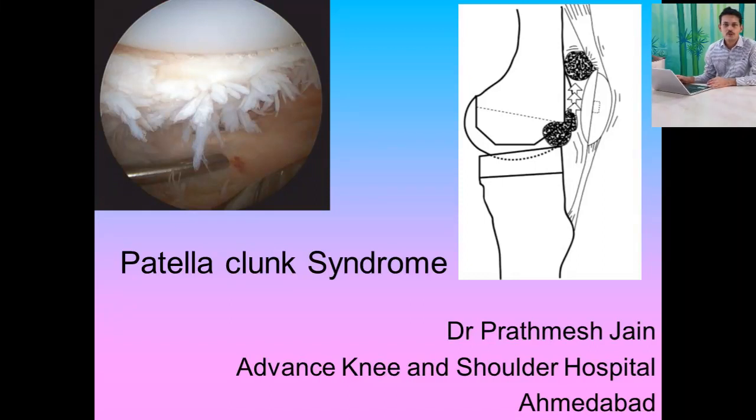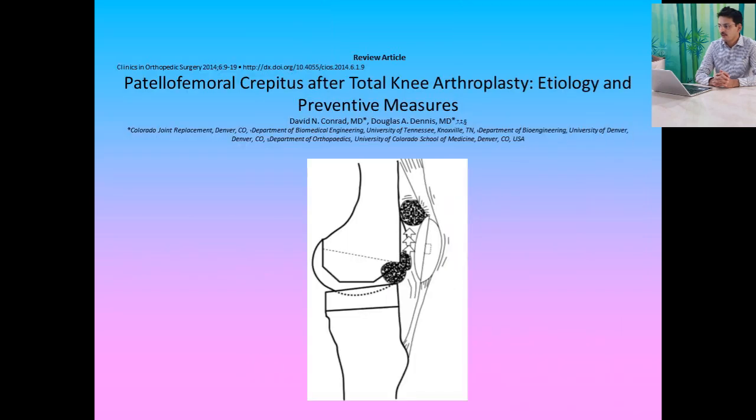Good morning friends, today we will be talking about patellar clunk syndrome — patellar femoral crepitus after total knee arthroplasty. I recommend all of you to read this very nice review article by David Conrad from Denver, US, in which he beautifully explains the pathomechanics and how patellar clunk happens.